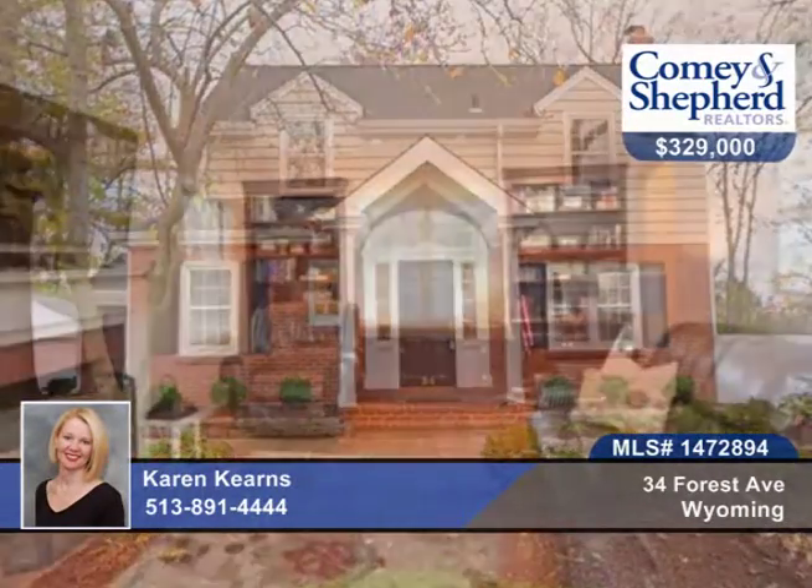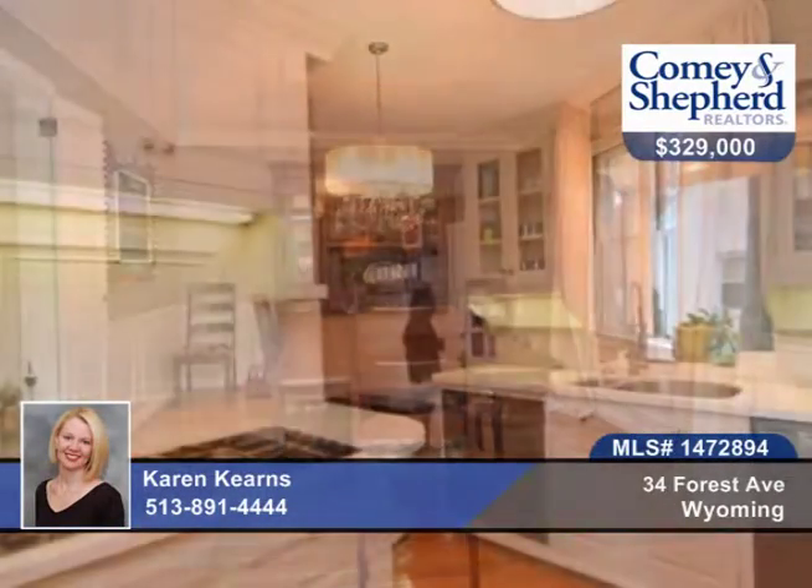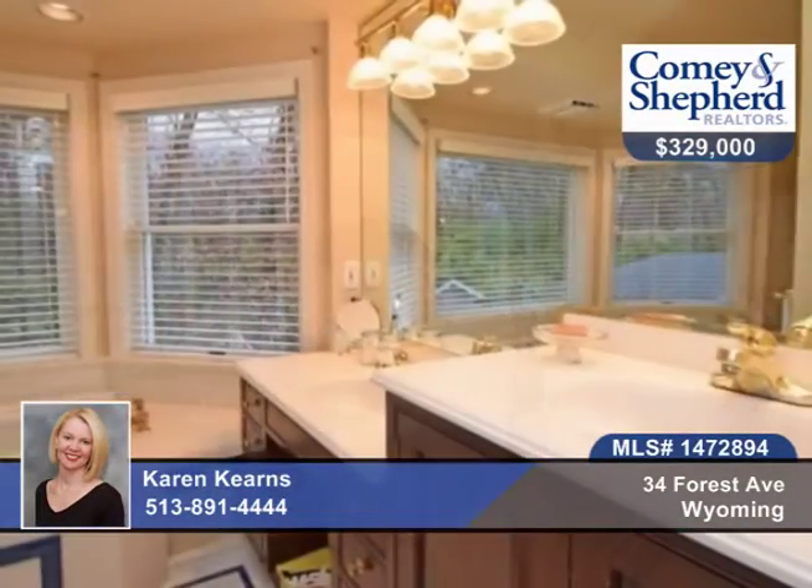Here's a desirable Wyoming location. This meticulous two-story boasts loads of character: random width hardwood floors, partially finished walkout lower level, a gorgeous private fenced yard, wood-burning fireplace and a first floor powder room, two full baths on the second floor, and many more updates.